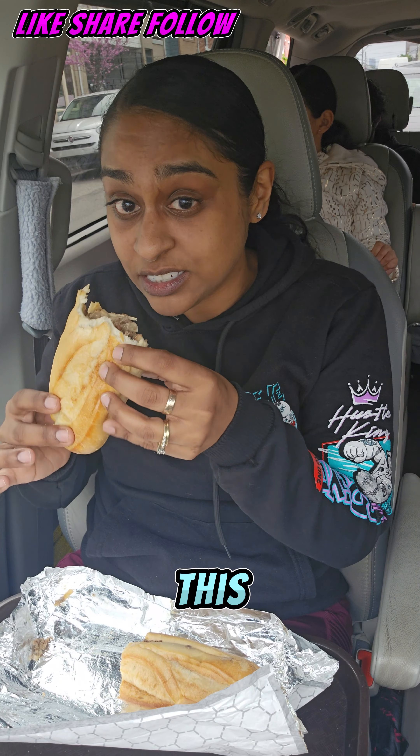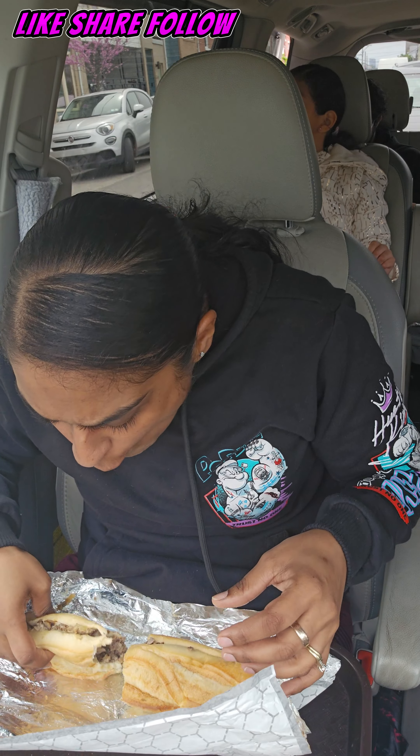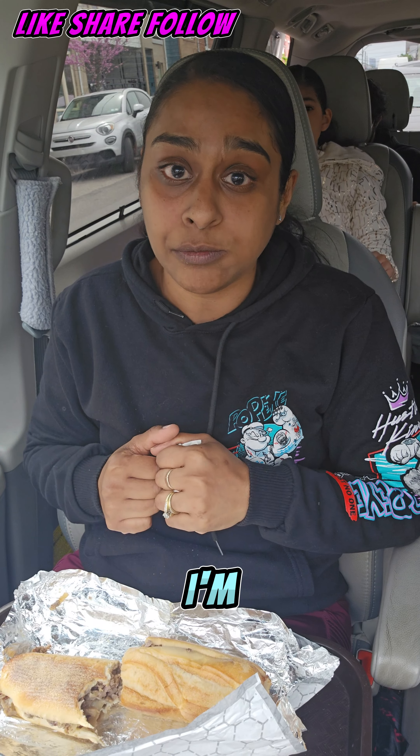I'm going to give this a 9. This is a good cheesesteak — I'm pretty shocked to find it because it's rare to find a good cheesesteak. That's why I started making my own, but this is really good. I've gotten cheesesteaks from here before and was very disappointed, so this time around it's definitely hitting. I'm very impressed. They're raising the bar, going to make me come back.